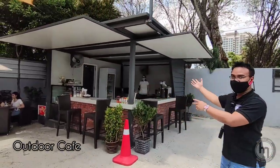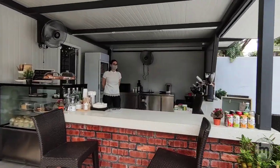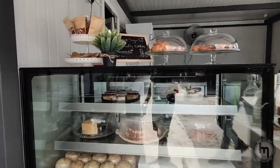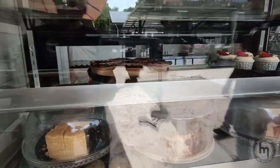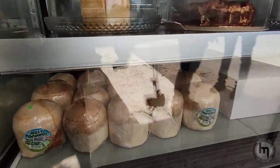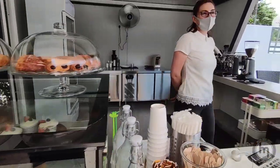Besides all those features, they have their own in-house cafeteria with nice drinks, cakes, and even coconuts.